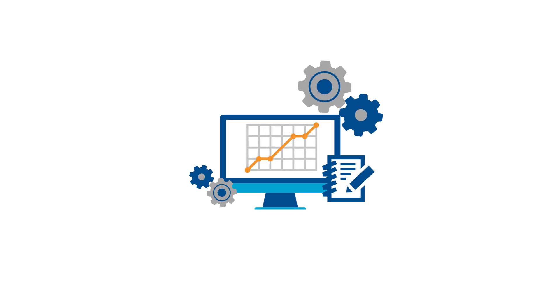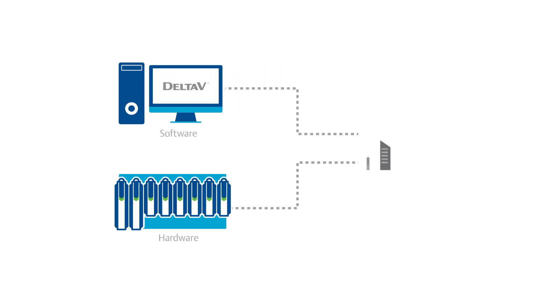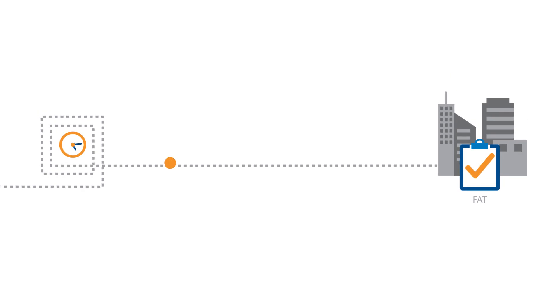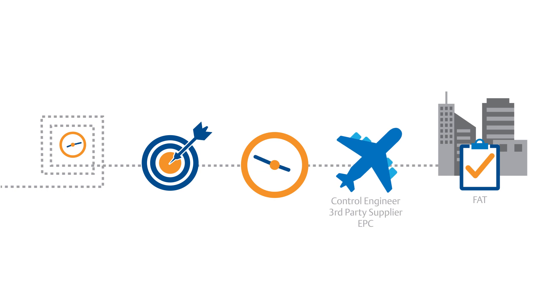Traditionally, designing and staging a system brought the hardware and software together in a single facility. Installing and configuring the system could take several days to several weeks, depending on the project's size and scope. After many iterations, design targets were met and travel was scheduled to the FAT site.